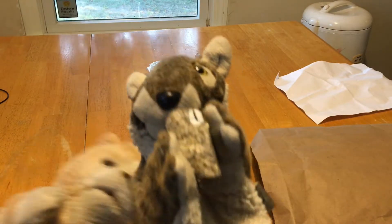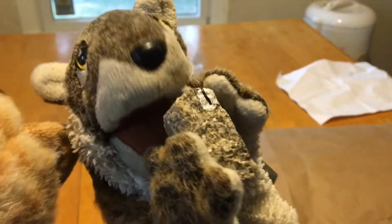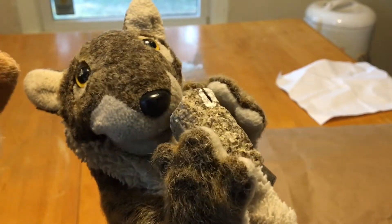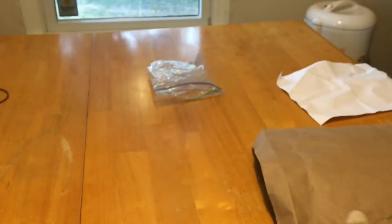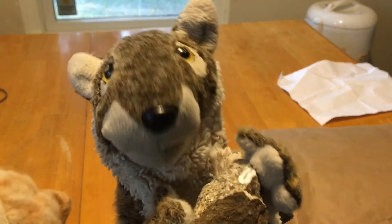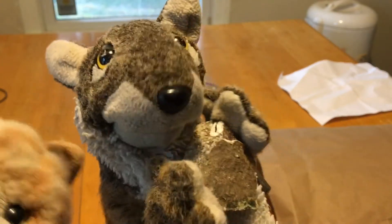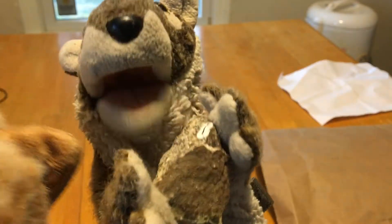Rock number one. You see the little shiny bits? It's got a not-so-shiny bit too. Kind of looks like granite. That's the not-shiny bit — it looks like concrete, almost. But it's got a nice label 'one' right there.